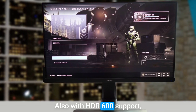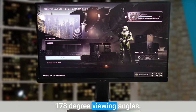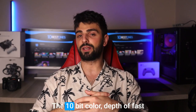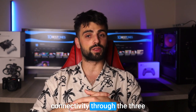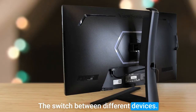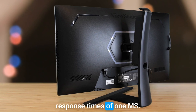With HDR600 support, 600 nits peak brightness, and 178-degree viewing angles, you're guaranteed a visually stunning gaming experience. The 10-bit color depth and fast connectivity through the three display inputs make it easy to switch between different devices. And with FreeSync Premium Pro, you'll enjoy super fast response times under 1ms.